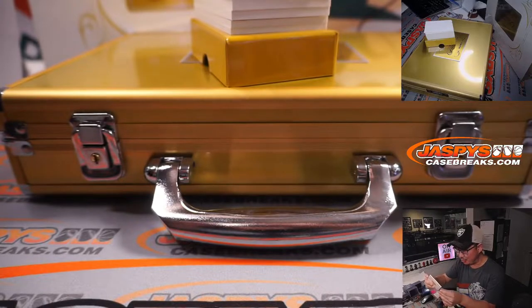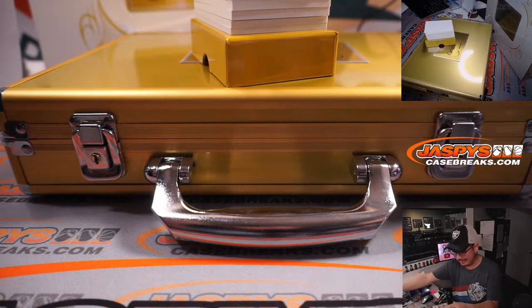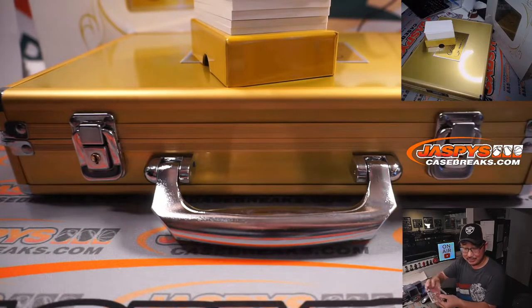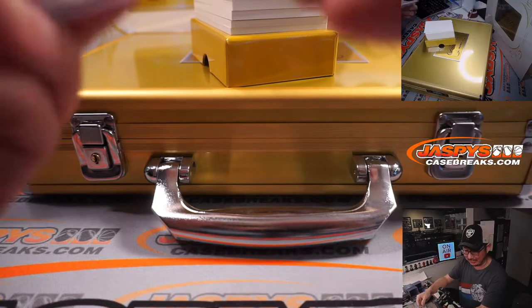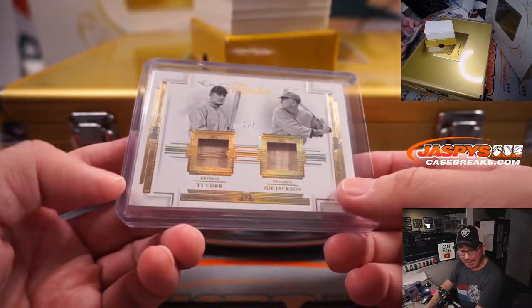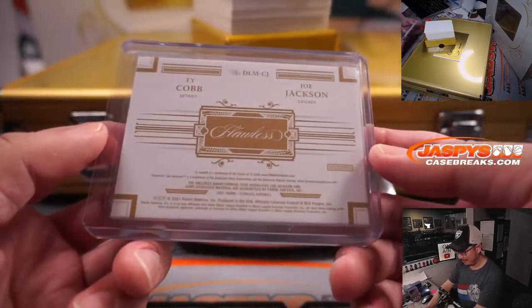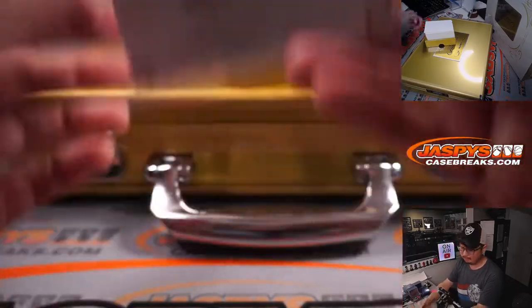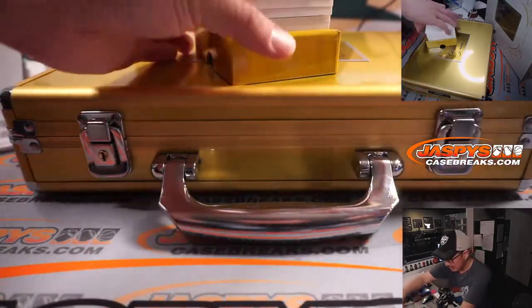One happy person, one sad person. This is a 2 out of 5 Ty Cobb and Shoeless Joe Jackson dual bat relic. Steve Herrick has the Tigers, and the White Sox is Andy. We'll do that randomizer at the end of the video — and someone's going to get that train whistle too.